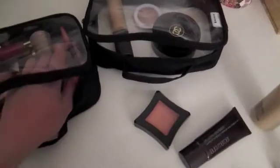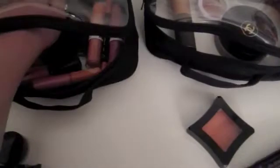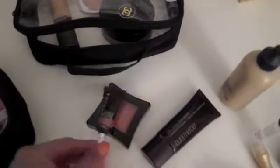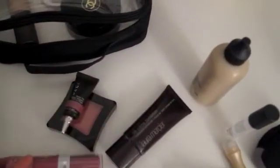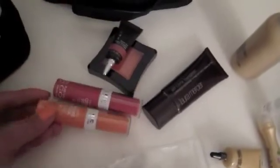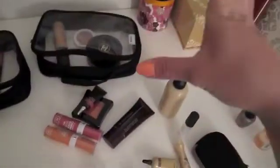I actually have two other cream blushers — they shouldn't be here but anyway. This is Becca's Beach Tint in Watermelon, and then two NYC Blushable Cream Sticks: Plaza Pink is the lighter peach one, and Wild Berry is the other. So those are my cream blushers for complexion — basically the liquid and cream base products.